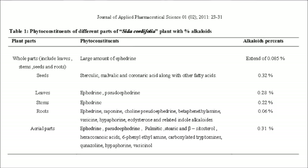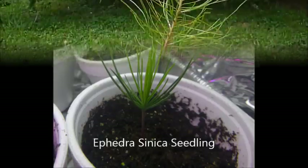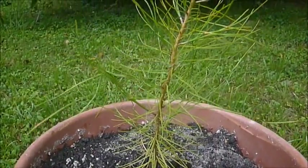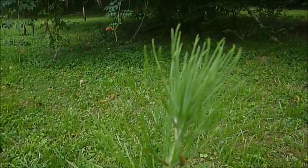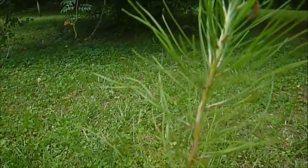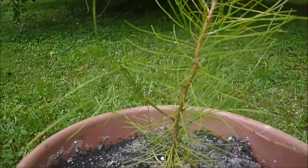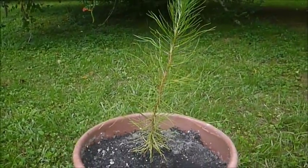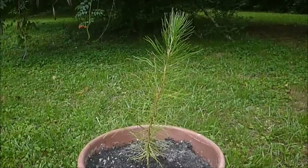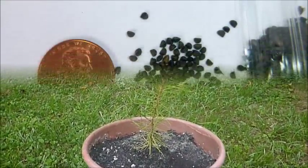I am also growing Ephedra sinica, which I started this year. However, that plant is very small and it's going to be at least two to three years before I could even think of harvesting it. Whereas Sida cordifolia, I started it this spring and I will be harvesting it this fall. It is also worth noting that there are no native plants in the continental U.S. that contain ephedrine. A lot of people mistakenly believe that Ephedra nevadensis, otherwise known as Mormon tea, contains it — and it does not. There are also two or three natural wild Sida varieties in the U.S. and they don't contain it either.